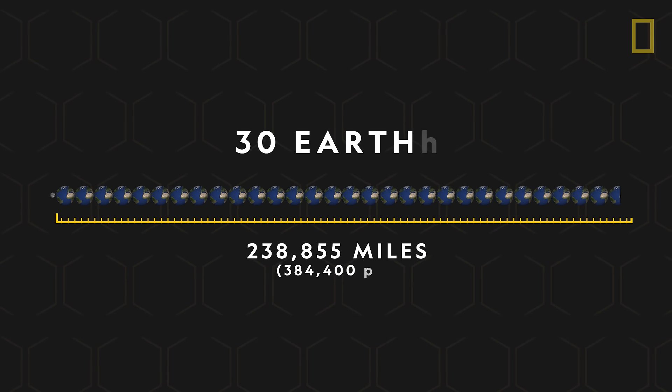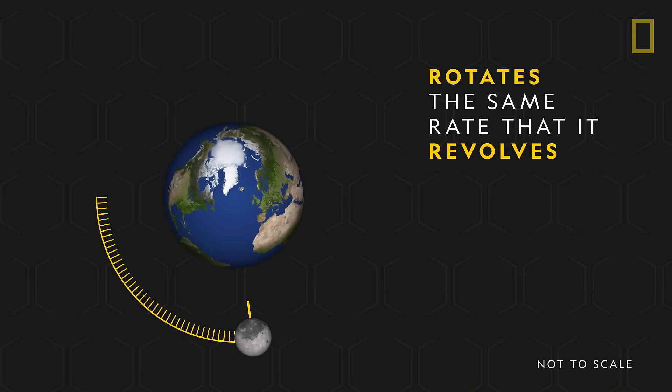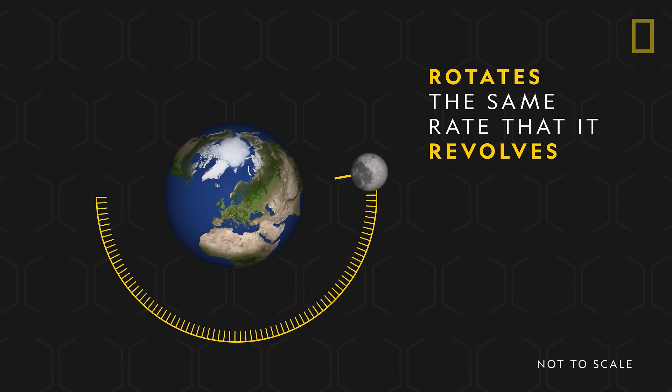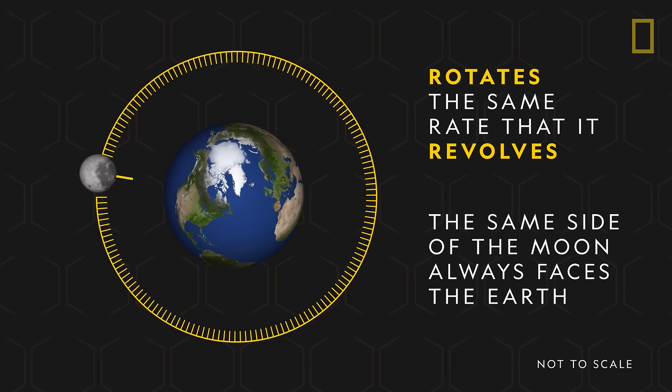The moon orbits our planet at an average distance of 30 Earths. It rotates at the same rate that it revolves, so as it revolves around our planet, the same side of the moon faces the Earth at all times.